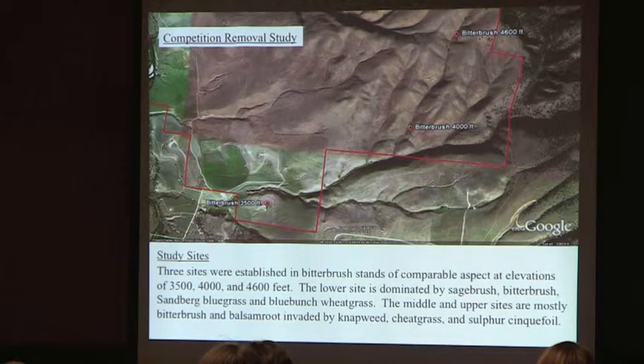For the first study, the competition removal study has three sites at three different elevations: 3,500 feet, 4,000 feet, and 4,600 feet, all with southwest-facing slopes. The lower site is the least invaded — dominated by sagebrush, bitterbrush, Sandberg bluegrass, and bluebunch wheatgrass. The middle and upper sites are quite invaded, with bitterbrush and arrowleaf balsamroot but also a lot of knapweed, cheatgrass, sulfur cinquefoil, and the upper site has a good bit of leafy spurge as well.